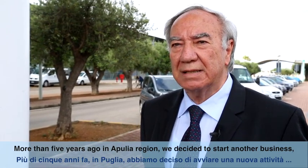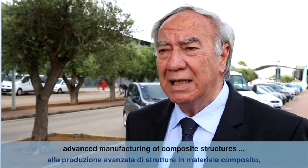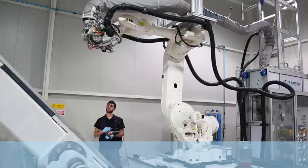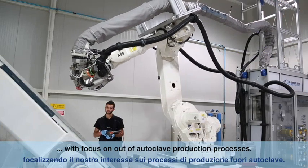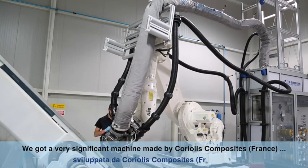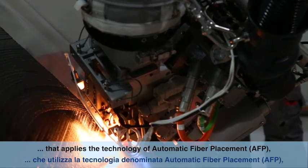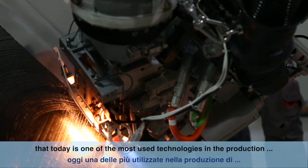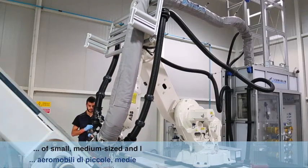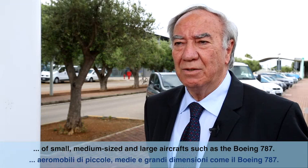More than five years ago, in the Apulia region, we decided to start another activity mainly dedicated to composite structure manufacturing — advanced manufacturing with a focus on the autoclave process. We acquired a significant machine made by Coriolis in France that applies automatic fiber placement technology, one of the most widely used technologies today for building small, medium, and large aircraft like the Boeing 787.